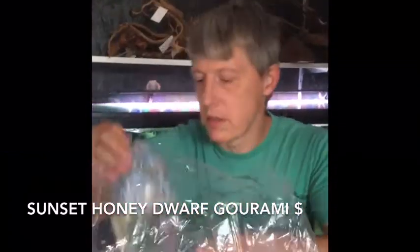One more bag here — kind of went gourami nuts this week. These are sunset honey dwarf gouramis. Nice size on those guys. They always come in a little smaller than the powder blues and the flames, but good color, decent size.